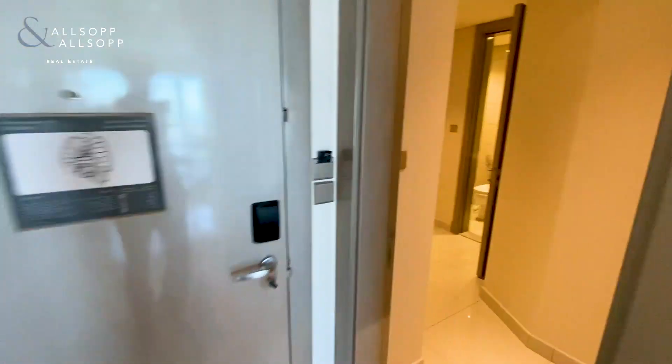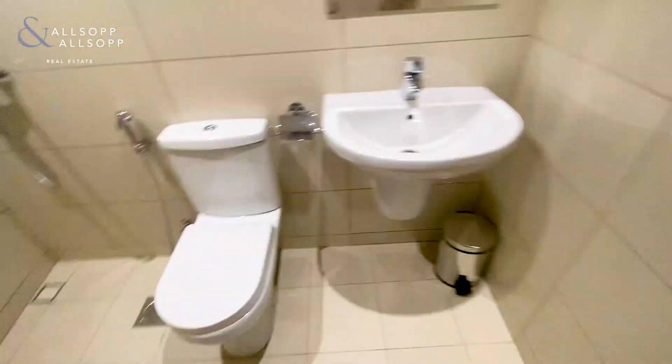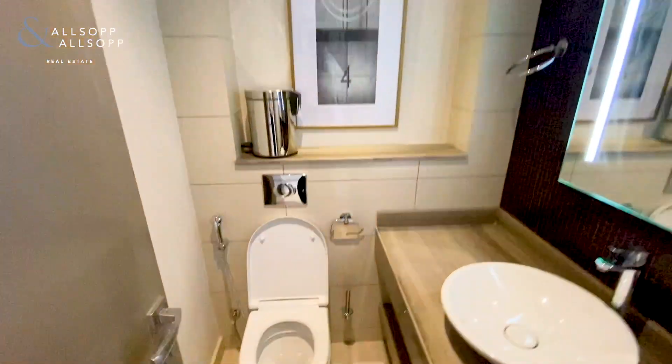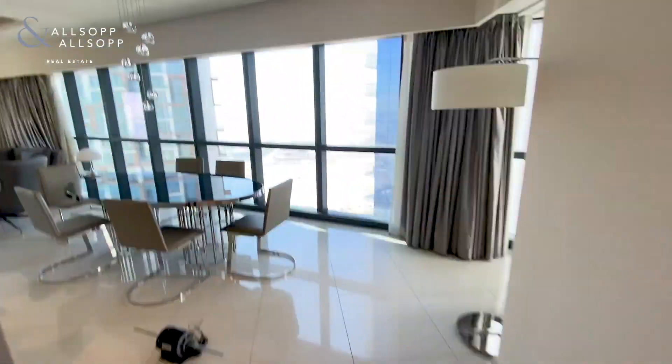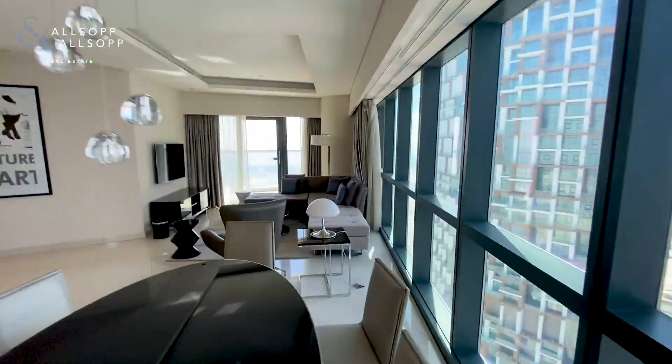Off to the left as you come in, you've got the main room with en suite as well. Immediately on your left you've got a guest toilet, a dining area with tables and chairs, and a living room off to the left as well.